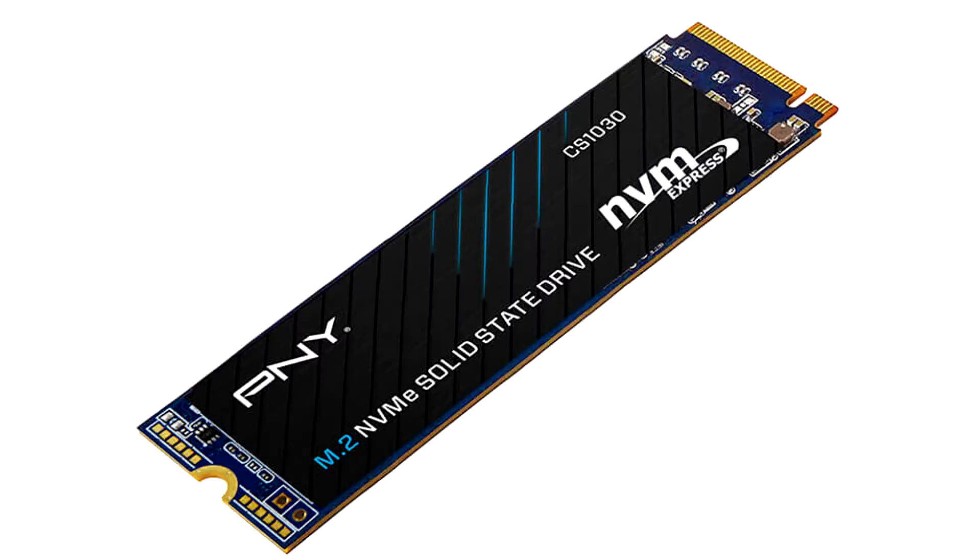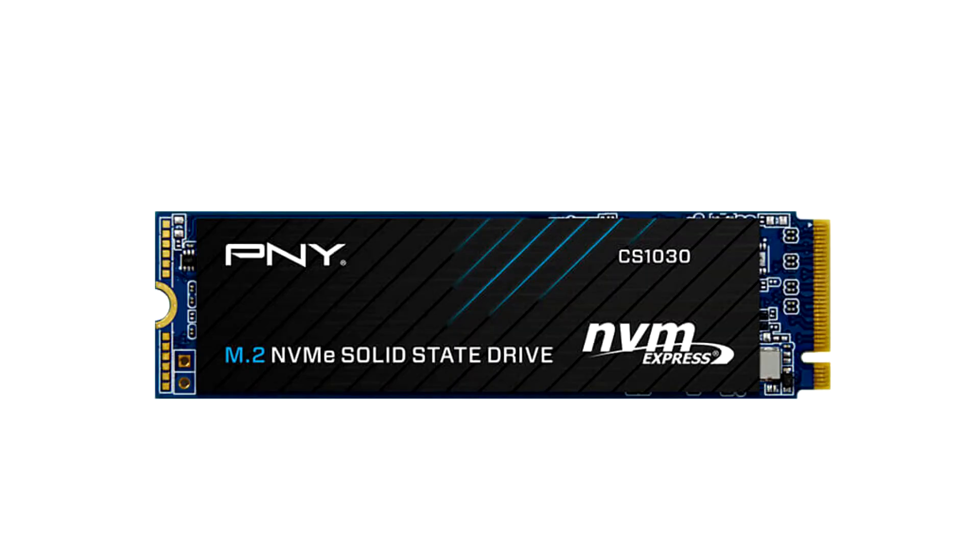PNY today introduces the CS1030 line of value M.2 NVMe SSDs. Built in the M.2 2280 form factor, the drive takes advantage of a PCIe 3.0 x4 host interface and NVMe 1.3 protocol. The company doesn't mention the controller or the type of 3D NAND flash memory used, but it's likely that the drive is using a 4-channel DRAM-less setup.